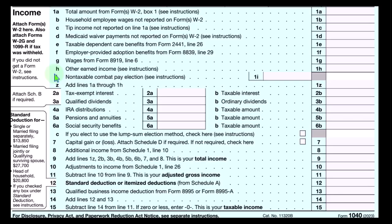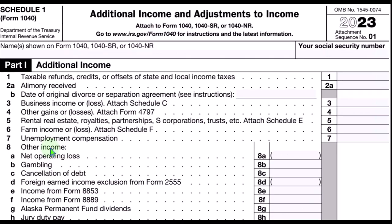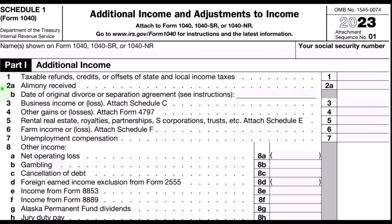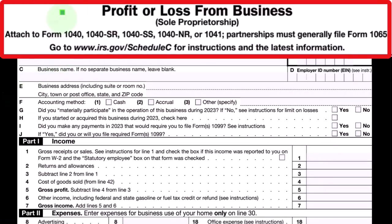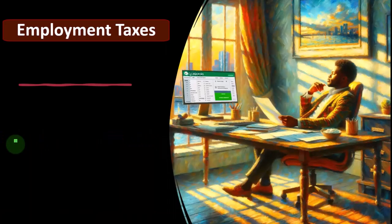Here's the first page of the Form 1040 where the Schedule C net income ultimately rolls into line number eight, additional income from Schedule 1. And this is the Schedule 1 additional income and adjustments to income, where in Part 1, the Schedule C net income rolls into line three, business income or loss from the Schedule C. And this is the Schedule C — the profit or loss from business — another term for an income statement, which has an income statement format: income minus expenses.